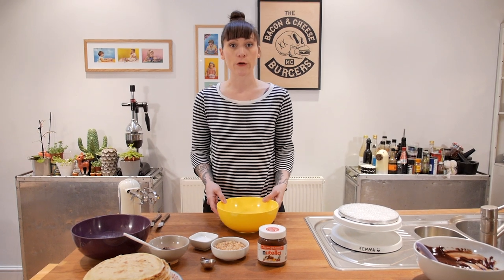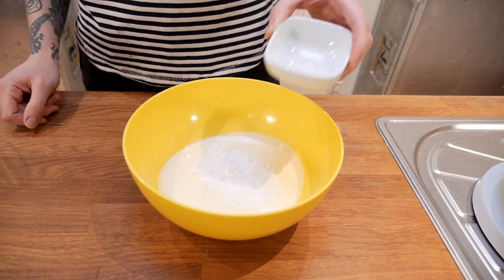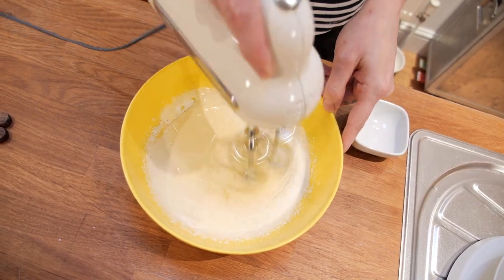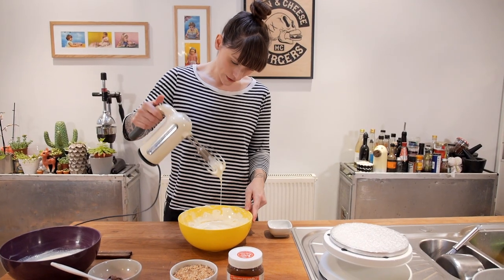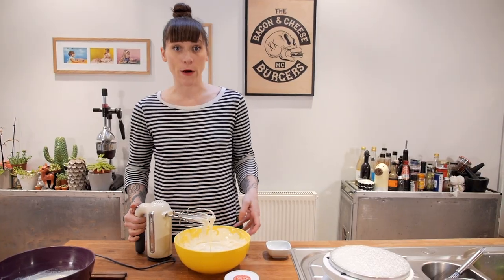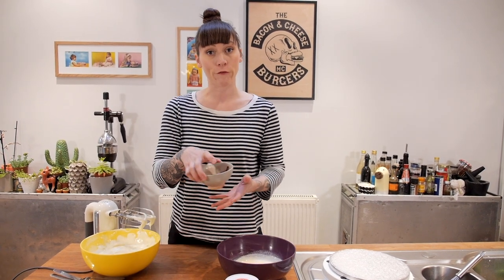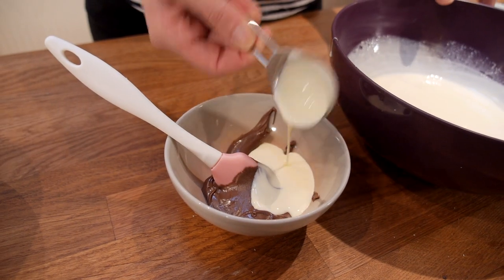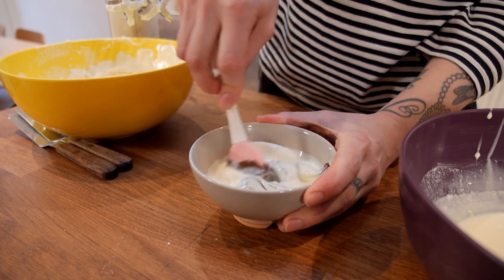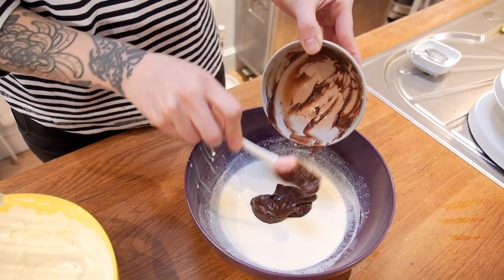I have two bowls with 200 grams of double cream each. For the Chantilly cream I'm going to add 20 grams of sifted icing sugar and whip it to a soft floppy peak — very loose but voluptuous and floppy. For the Nutella cream I've got 50 grams of Nutella in a separate bowl and I'm going to add 3 or 4 tablespoons of the cream, stir those together gently, then put it back into the bowl of cream and whip that to a floppy soft peak as well.